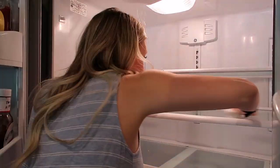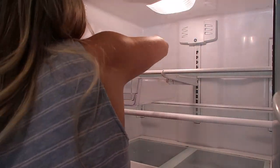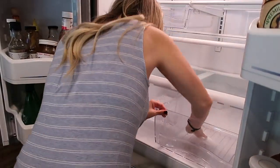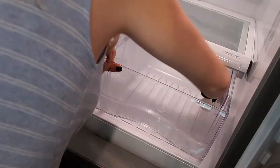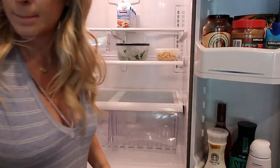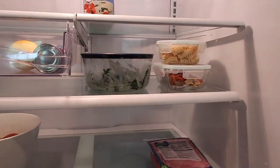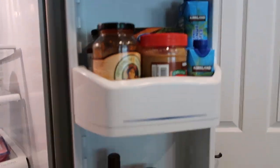If you haven't already, I hope you click the subscribe button and stick around. I upload videos twice a week on Mondays and Wednesdays, and I also post bonus videos here and there. As you can see, we're left with barely any food, so we desperately need to go to Costco. I'm excited to stock up and start the week fresh.